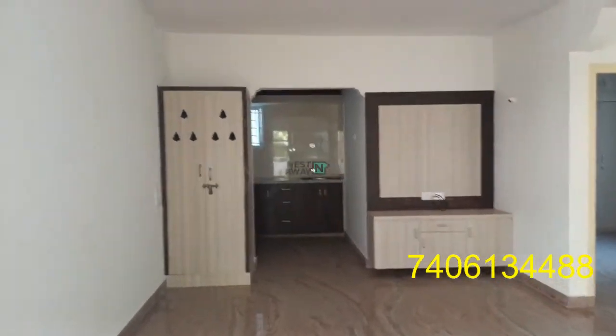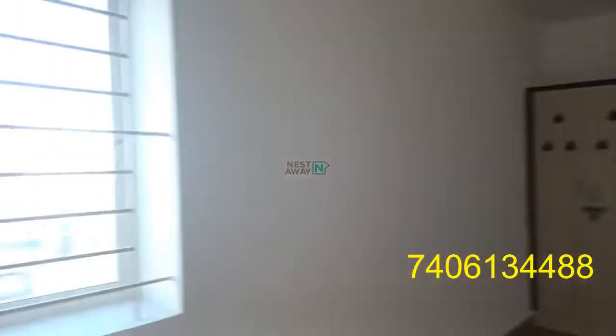This is the living area. A TV cabinet is available. A Pooja room is available. This is the window.